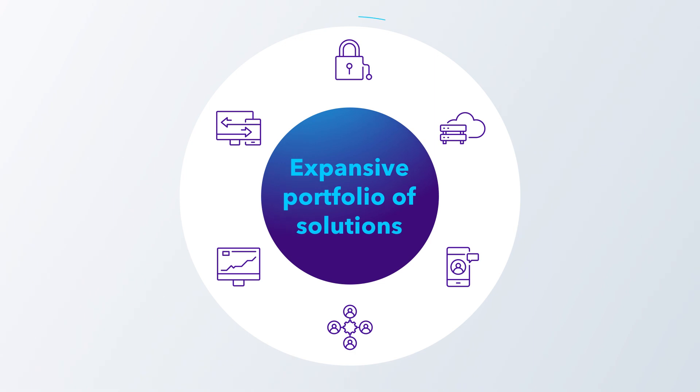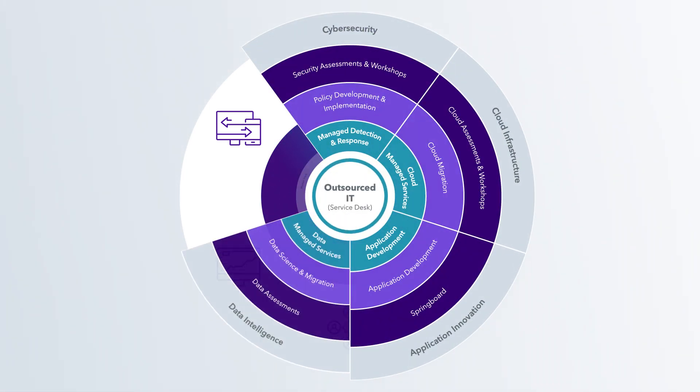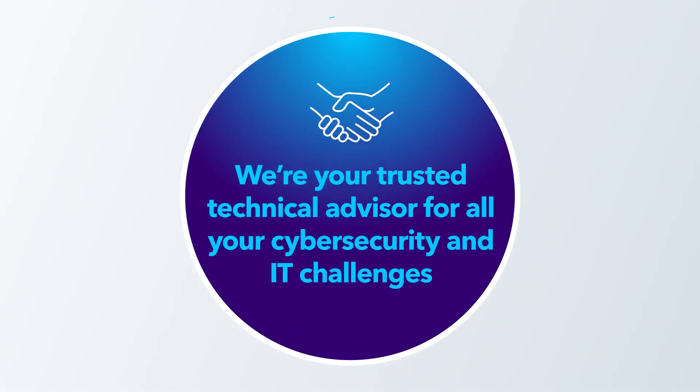We bring to the table an expansive portfolio of solutions that span six key areas, and we serve as your trusted technical advisor to solve the most crucial IT challenges you face today.